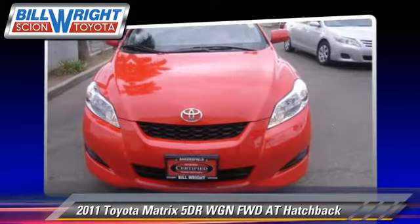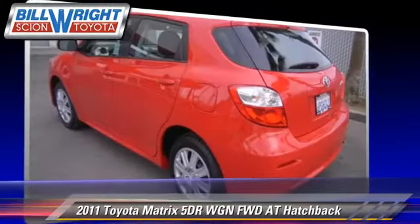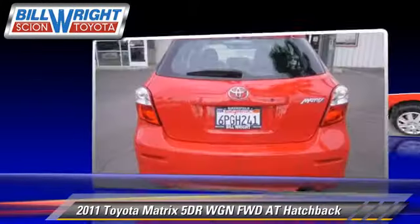Comfort and convenience features include cruise control, power door locks, and heated power mirrors. Give us a call to schedule your test drive today.